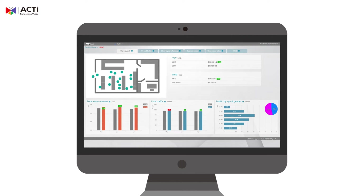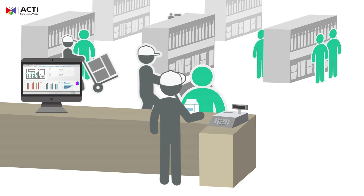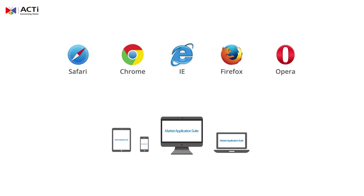Let MAS automatically assess customer interest levels for you, so that you can maximize the efficiency of human resources. The system is simple to use and implement. It can be accessed easily via web browsers, on PCs, or mobile phones.